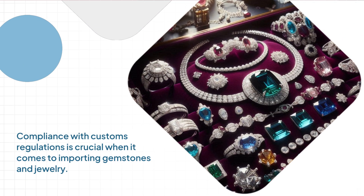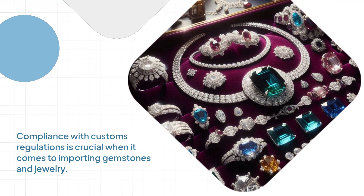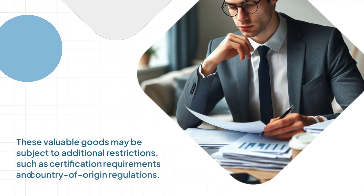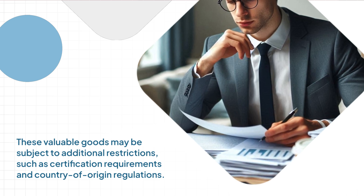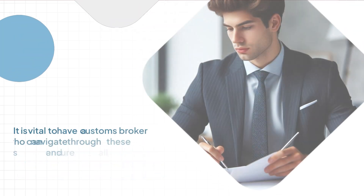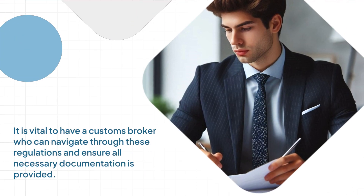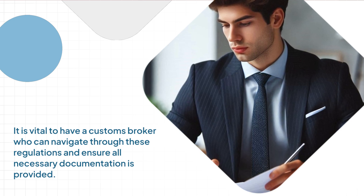Compliance with customs regulations is crucial when it comes to importing gemstones and jewelry. These valuable goods may be subject to additional restrictions, such as certification requirements and country-of-origin regulations. It is vital to have a customs broker who can navigate through these regulations and ensure all necessary documentation is provided.